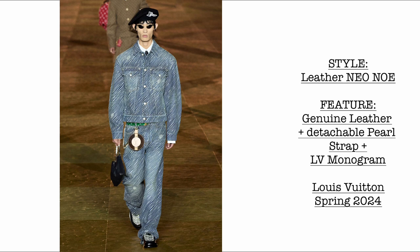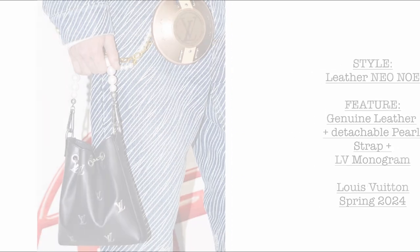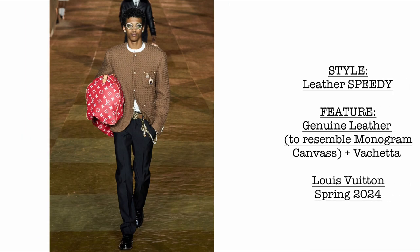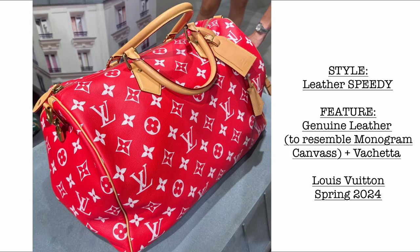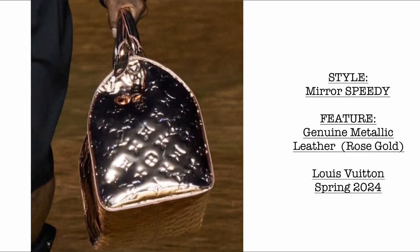Then we have the Leather Neon Away — signature Pharrell Williams with the detachable pearl strap detail and LV monogram at the entirety of the bag. Then we have another leather Speedy in genuine leather to resemble monogram canvas, with bag tag and clochette. What do you think the price of these genuine leather Speedys would be? Then we have the Mirror Speedy in genuine metallic leather in rose gold — very reminiscent of the 90s-to-2000s collection.